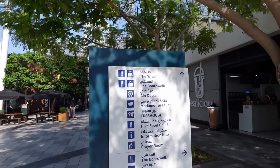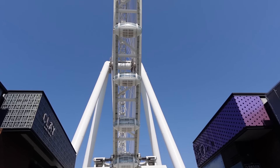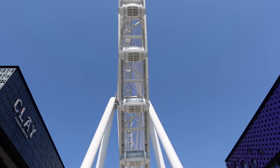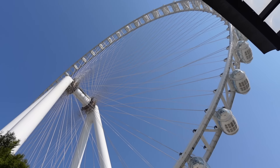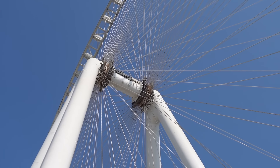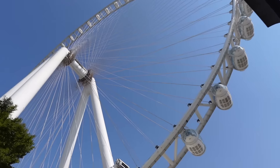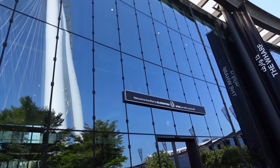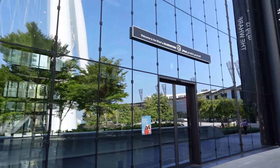We've come down the escalator and we're following directions to Madame Tussauds and the boardwalk. We're right underneath Ain Dubai just here — the world's largest observation wheel, almost double the height of the London Eye. You can see scaffolding there working on the middle, some sort of structural issues. We nearly walked right past Madame Tussauds! It's actually located inside the Wharf just here at Blue Waters. Let's go and make our way in.